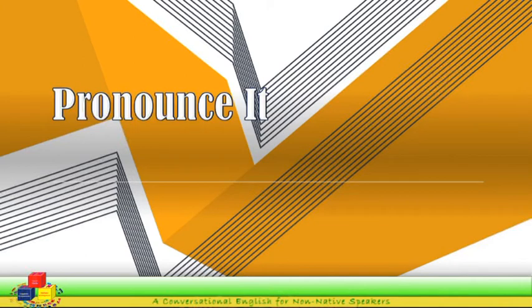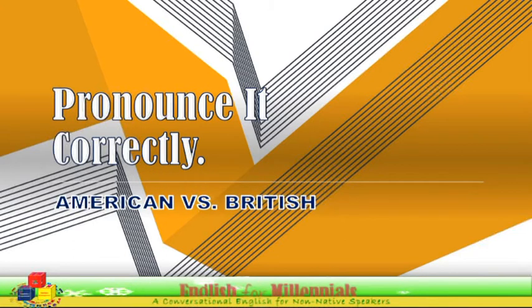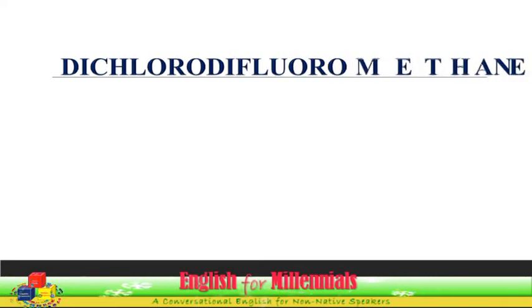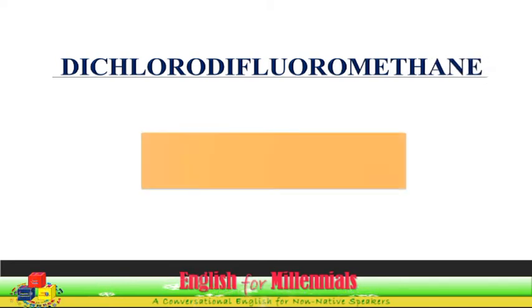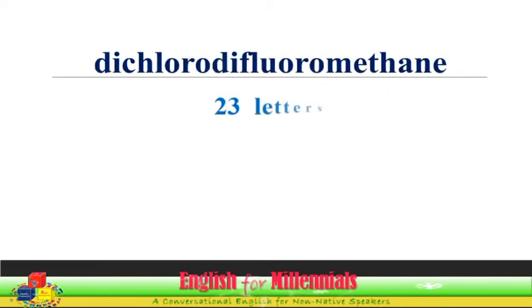Pronounce it correctly: American versus British. This is considered the ninth longest English word in use. It is a colorless, slightly water-soluble, non-flammable gas with a chemical symbol of CCl2F2. It has twenty-three letters and eight syllables.